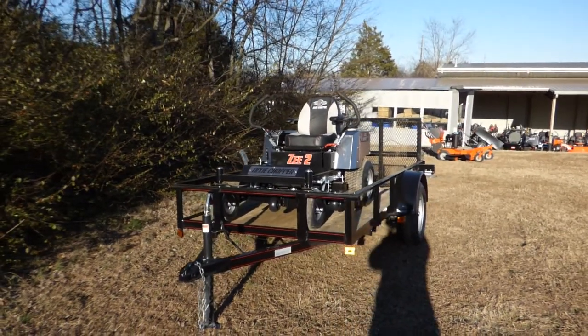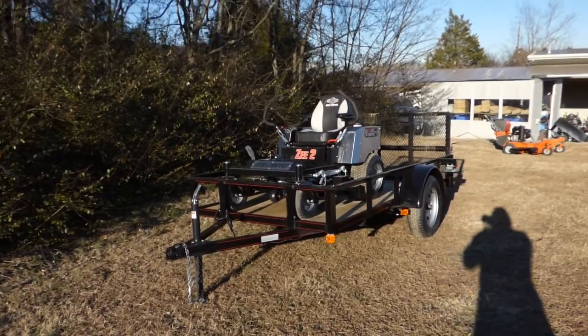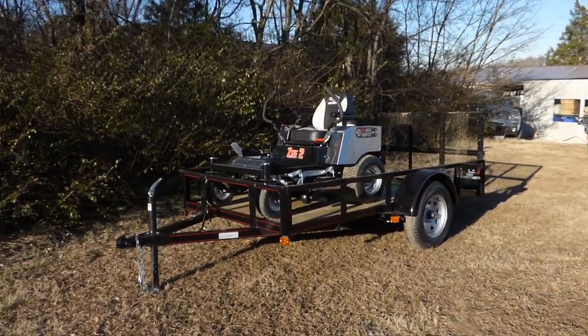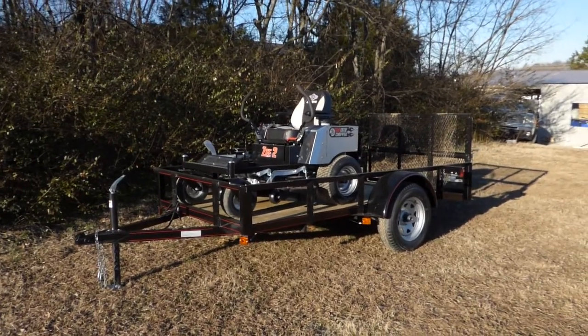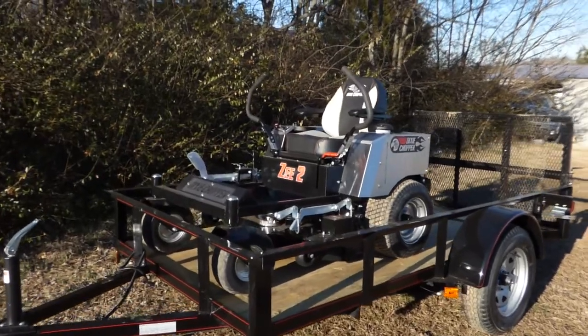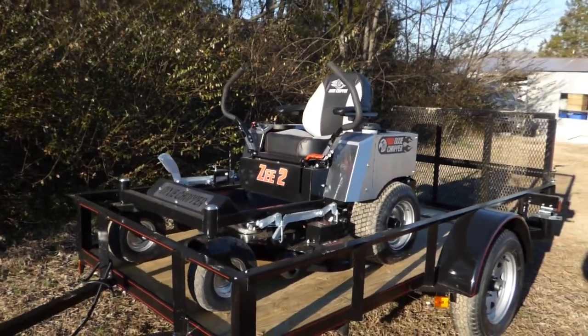As you can see, this package comes with the Dixie Chopper Z2 zero-turn mower with 23 horsepower Kohler engine. This unit comes with a 42 inch cutting deck, fabricated with 10 gauge steel. This unit has three greasable spindles as well as three blades.